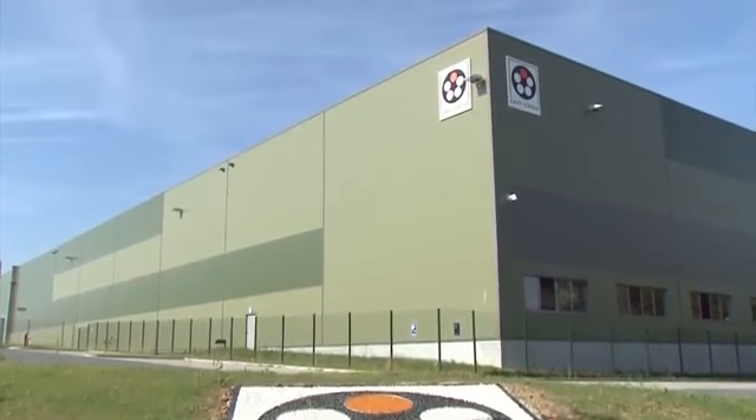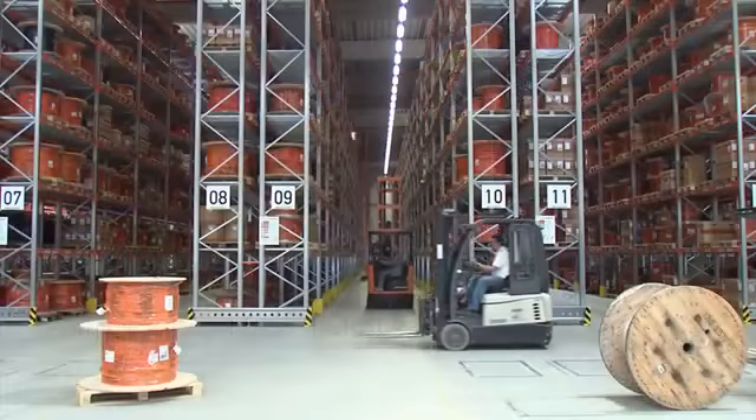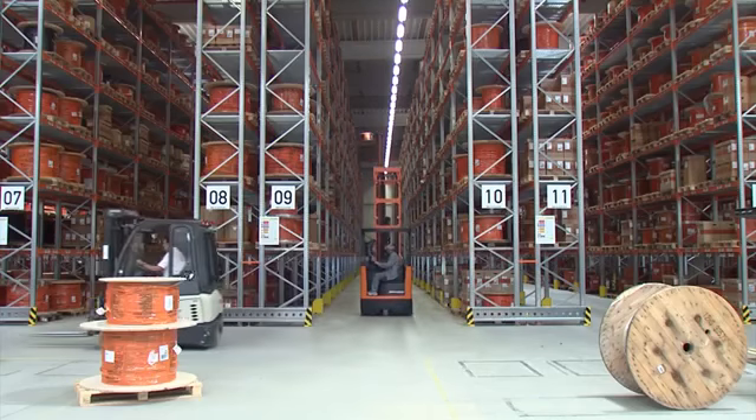LabCabel is one of the world's leading suppliers of cables, conductors, cable accessories and systems, all enjoying the highest quality level.